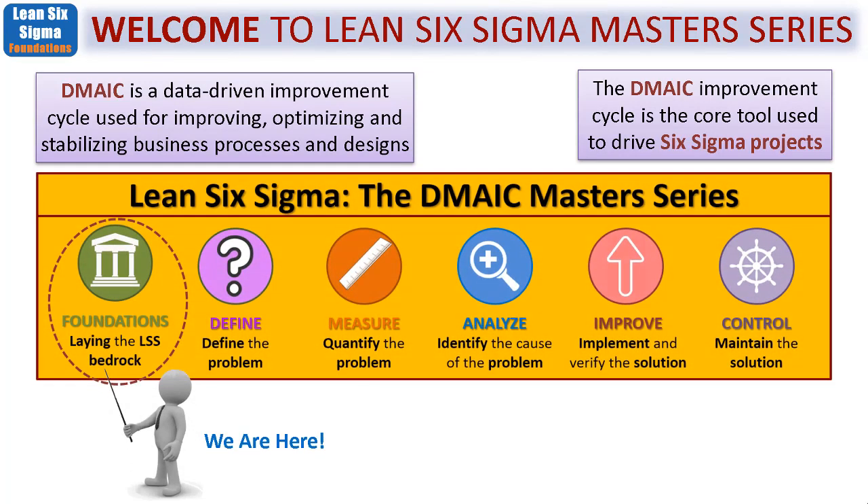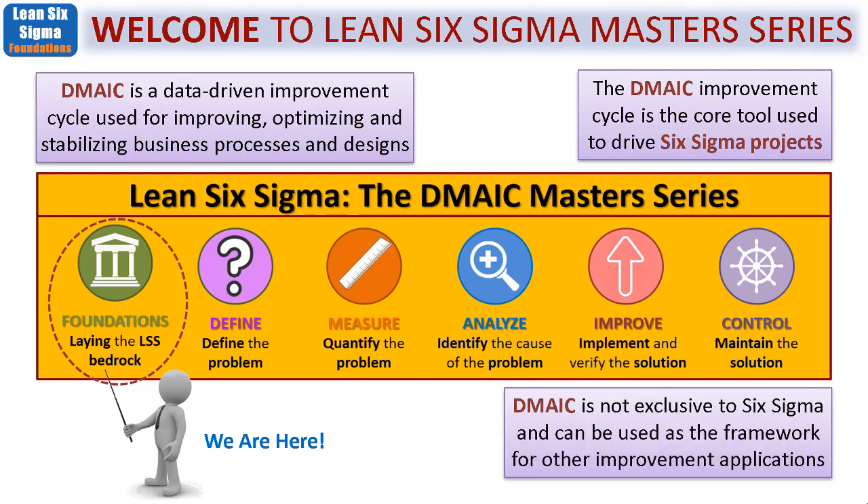Here's a graphic showing you the overview — the Foundation phase we are currently going through will lay the Lean Six Sigma bedrock of understanding. Then we move into the DMAIC steps themselves: Define, Measure, Analyze, Improve, and Control. In this foundations phase we'll expand a little more on what each of those steps is there to do. It's important to understand that DMAIC is not exclusive to Six Sigma — it could be used as a framework for other improvement applications — but the focus here will be entirely on Lean Six Sigma.